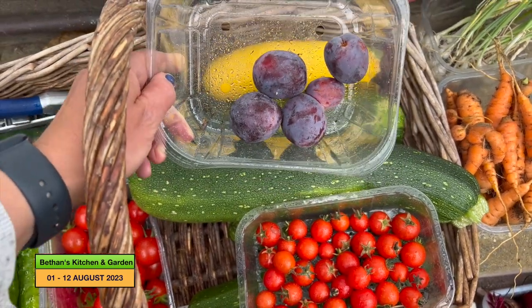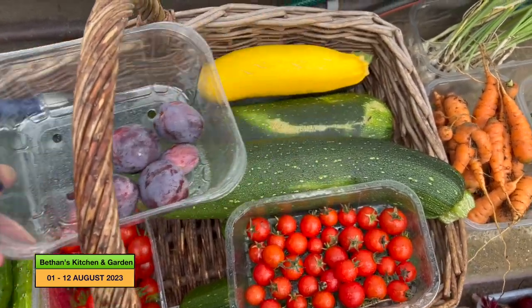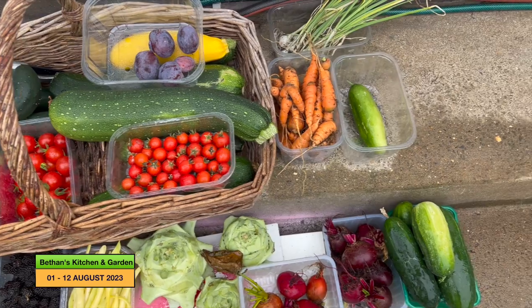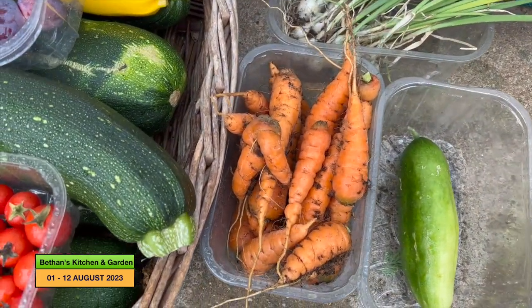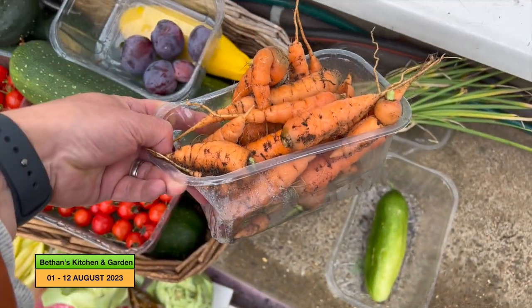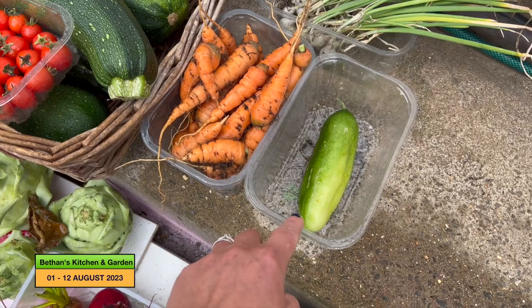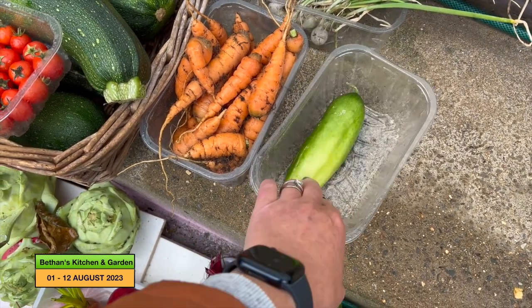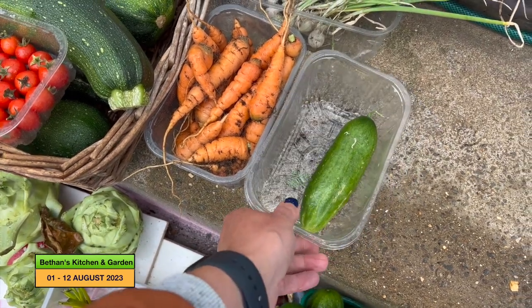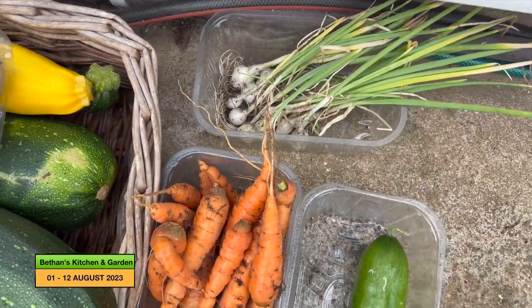There's five plums off one of my plum trees — that's all I'll be getting off that plum tree because there doesn't seem to be any more. More courgettes underneath those plums. These carrots are Early Nantes from a pot — almost a whole pot — and I was really pleased with them. This is my first Beth Alpha cucumber; I'm not sure how it will taste but hopefully it'll be nice. Some spring onions there from the veg trug at the front.